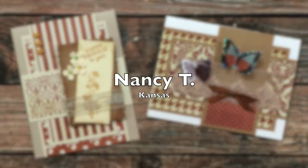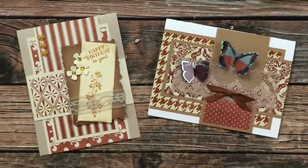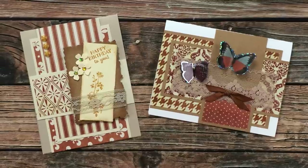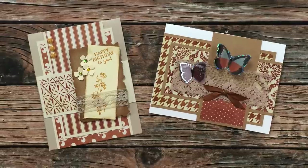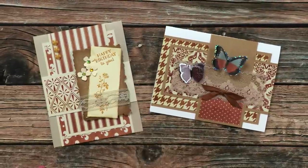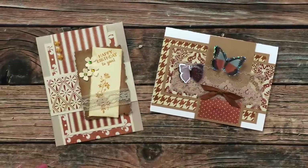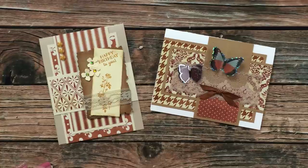Nancy T of Kansas sent in two cards this month and they both used the January 2021 Sheet Load of Cards, but as you can see she changed the orientation. I just love seeing these side by side and how you can switch up the layout to fit your needs. Thank you so much, Nancy, for taking the time and for your note.